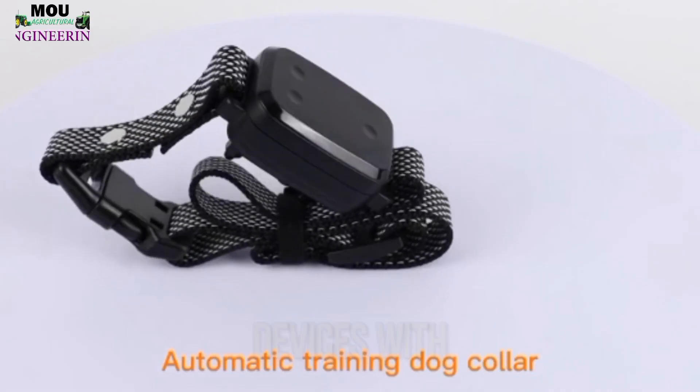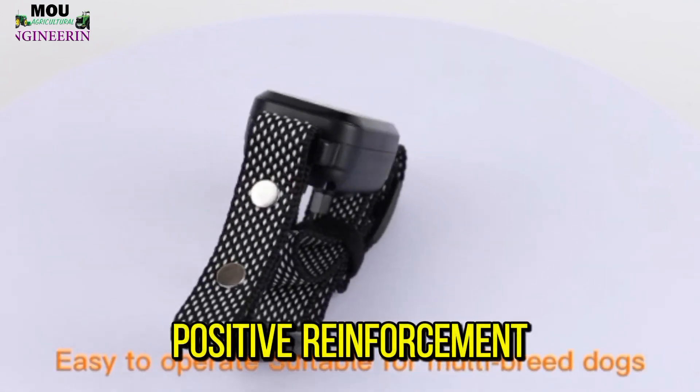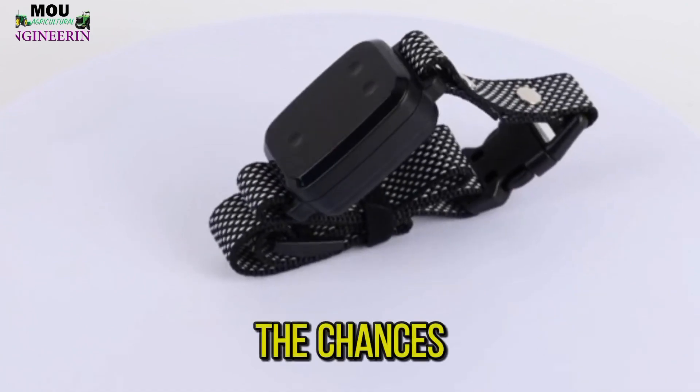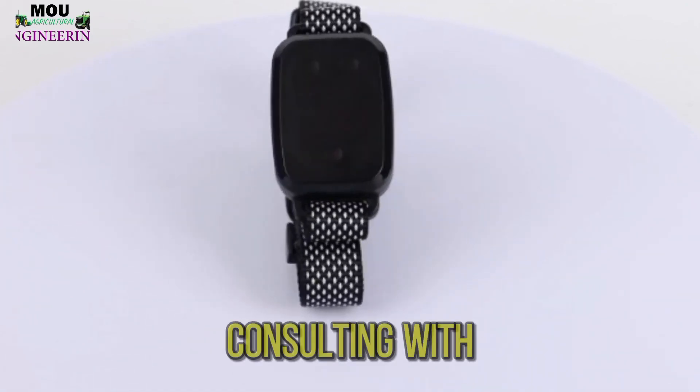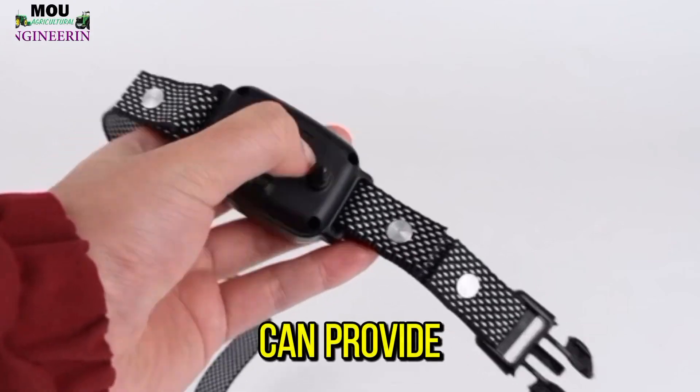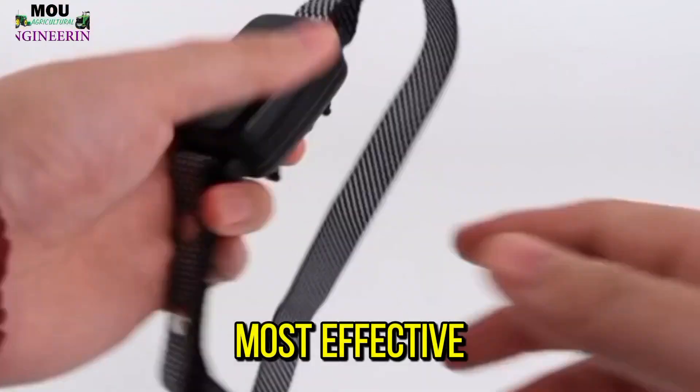Combining ultrasonic devices with positive reinforcement techniques and consistent training is recommended to maximize the chances of success. Consulting with a professional dog trainer like Dogmaster Trainers can provide valuable guidance on the most effective approach for managing your dog's barking behavior.